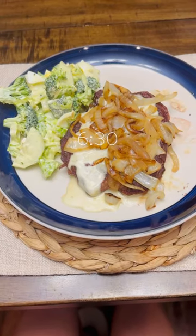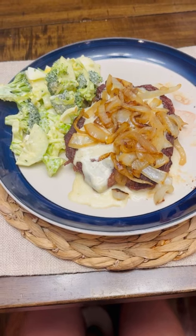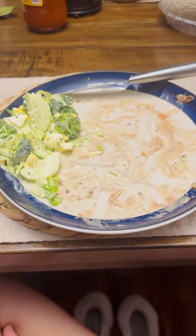For dinner I had a delicious ribeye topped with white queso, grilled onions, and a side salad. By the time I finished the ribeye I didn't have space for the salad so I just skipped it. Oh well.